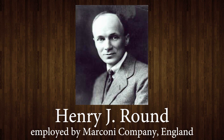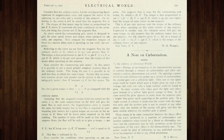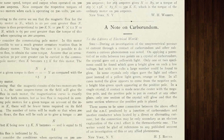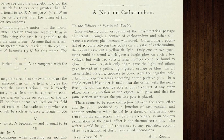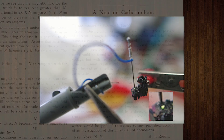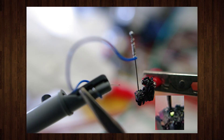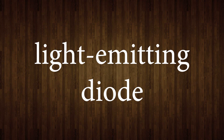Our story begins in 1907 with the emergence of the light-emitting diode. Henry Joseph Round discovered that if you touch two metal needles to a crystal of silicon carbide and apply electricity, you'd sometimes see a very dim light glowing in color. Silicon carbide, while often used in things like sandpaper, is actually a semiconducting material, and the electrified needles created a diode — hence light-emitting diode, or LED.